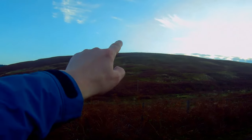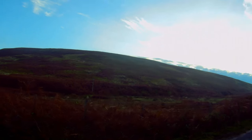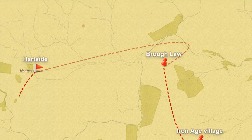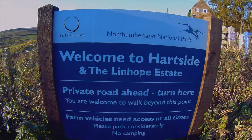On top of Hardside Hill are even more Iron Age settlements. If you liked the video, give me a thumbs up, don't forget to leave a comment below, hit the subscribe button for the next adventure, and share with your friends on social media. I'll catch you on the next one.